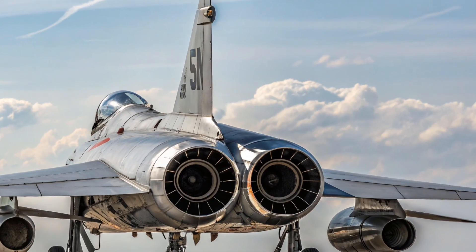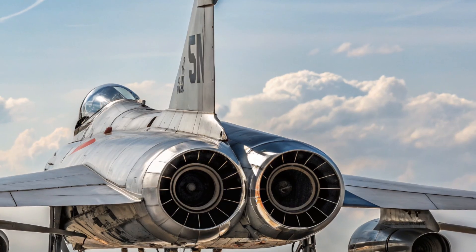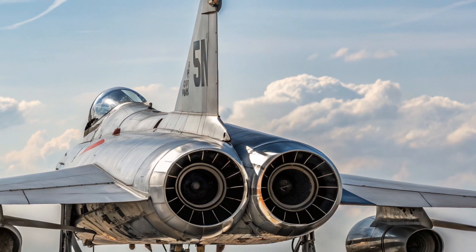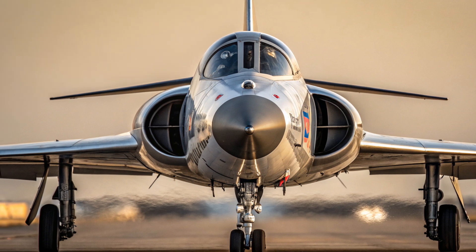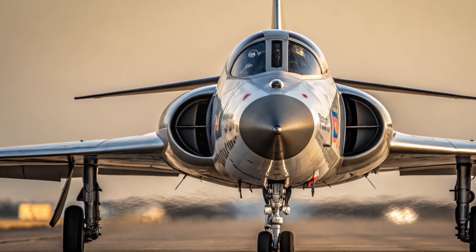In response, the U.S. Air Force issued a requirement for a 1954 interceptor — a fast, armed aircraft with advanced radar, missiles, and the ability to function in all weather conditions. Republic Aviation responded with an incredibly futuristic design: the XF-103.